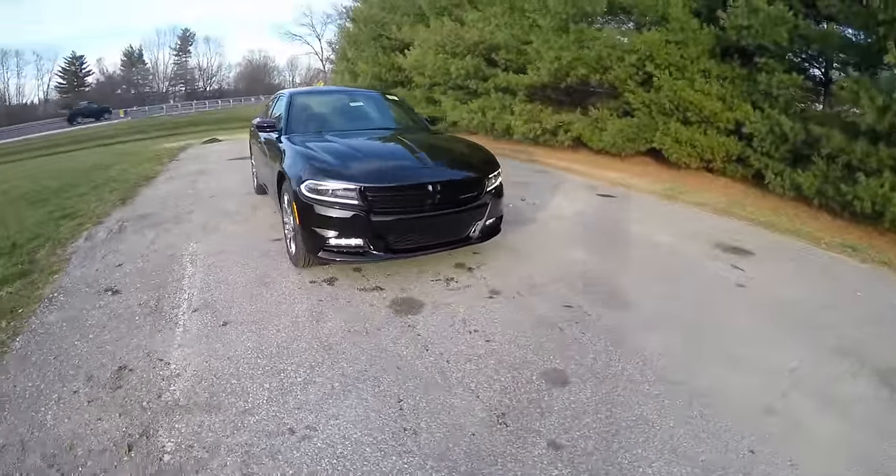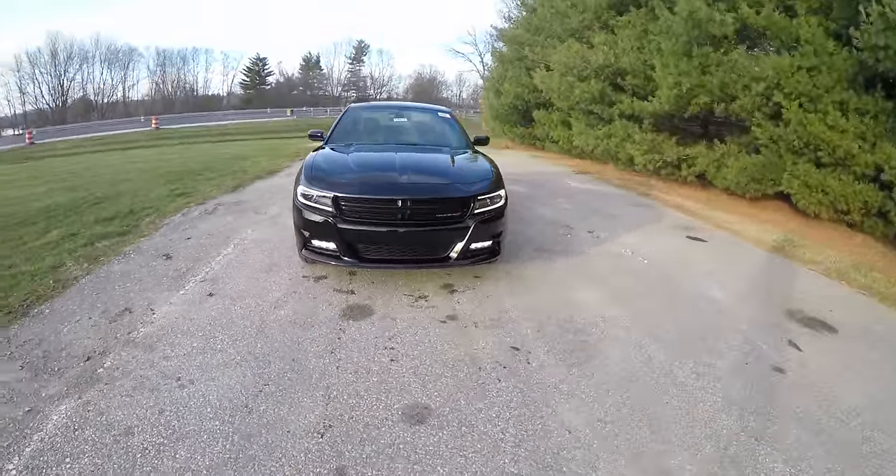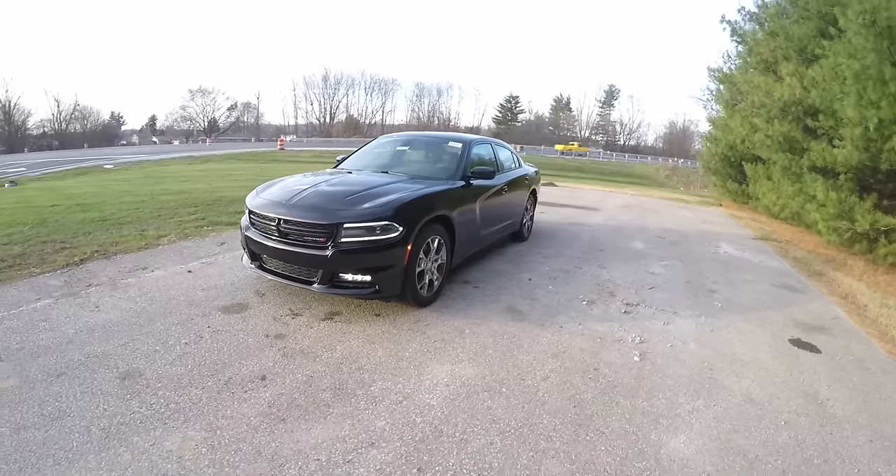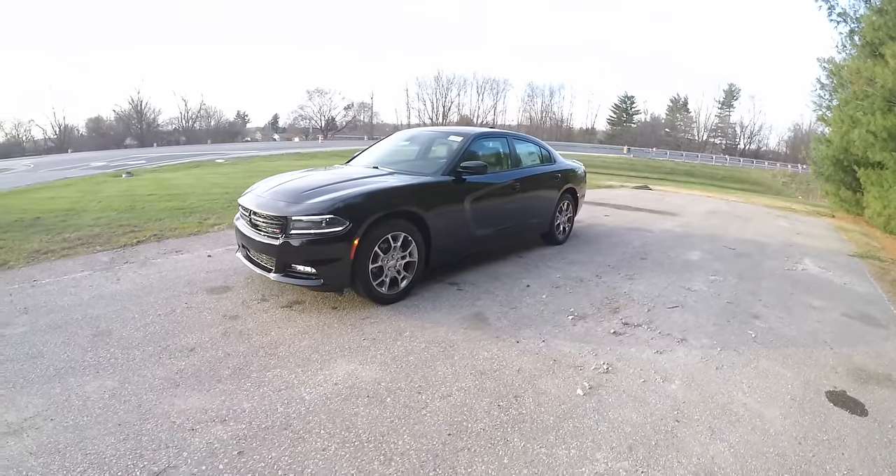Hello everyone. Today we're going to take a quick walk-around look at this brand new 2016 Dodge Charger SXT Plus Rally AWD.